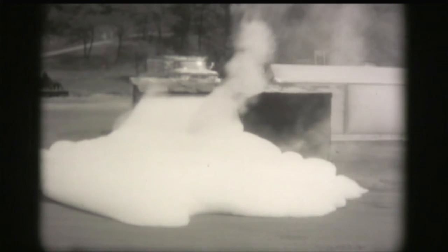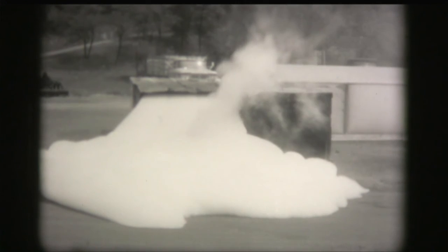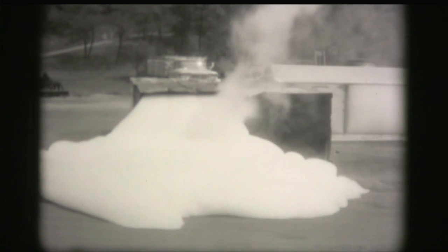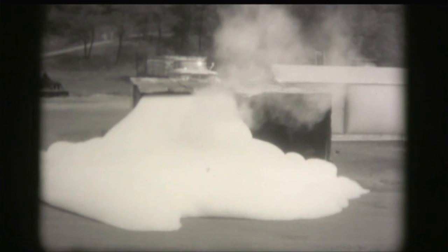Looks like a little volcano there every once in a while where that comes through. Does this put out the fire entirely? The primary purpose is controlling the fire. We don't say it'll extinguish it — we say control, in that once you extinguish the flames, you're able to get close enough with a water hose. Of course, water is still the best extinguishing agent.